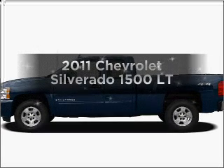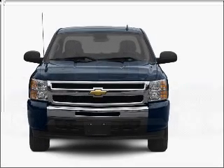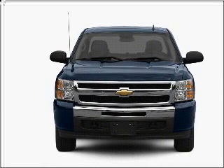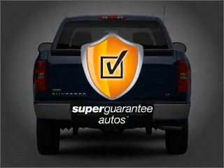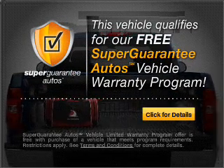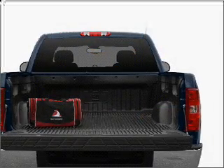Imagine yourself in this 2011 Chevrolet Silverado 1500. If you're looking for a first-rate auto, this one could be yours today. With a powerful 8-cylinder engine connected to a smooth-shifting 6-speed automatic transmission, this vehicle qualifies for our free Super Guarantee Autos Vehicle Warranty Program. Buy a vehicle and get a free warranty from us, only at EveryCarListed.com.